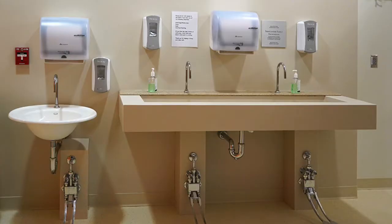Handwashing is the single most important factor in preventing infection. We ask everyone to wash their hands when they enter the NICU at one of our washing stations. Please also wash your hands when entering and leaving your baby's room.